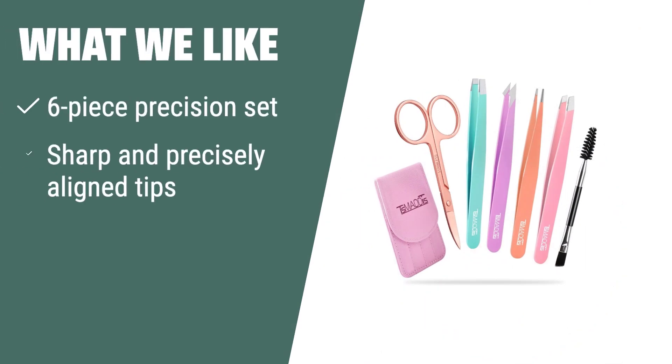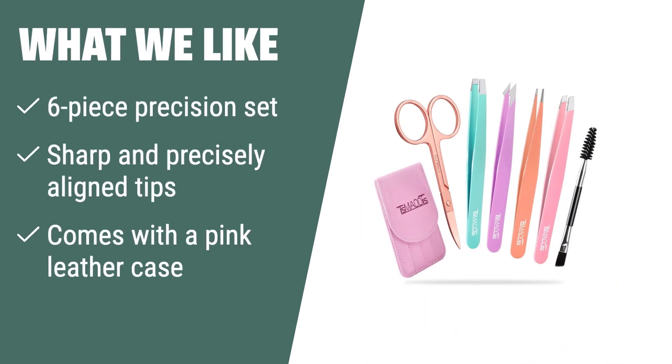What we like: if you need a complete set for all your grooming needs, the eyebrow tweezers set by TsMADDTs is the perfect choice. With 6 precision tweezers, curved scissors, and a double-sided eyebrow brush, this set has everything you need for eyebrow shaping, ingrown hair, and facial nose hair. The sharp and precisely aligned tips make plucking painless, and the pink leather case makes it easy to carry while traveling or as a great gift for any occasion.